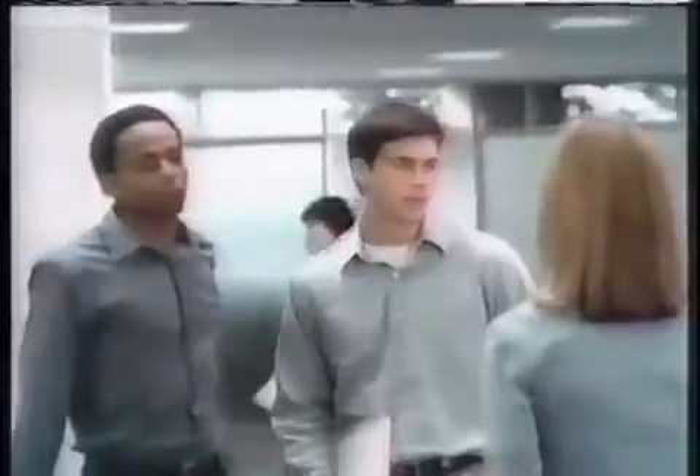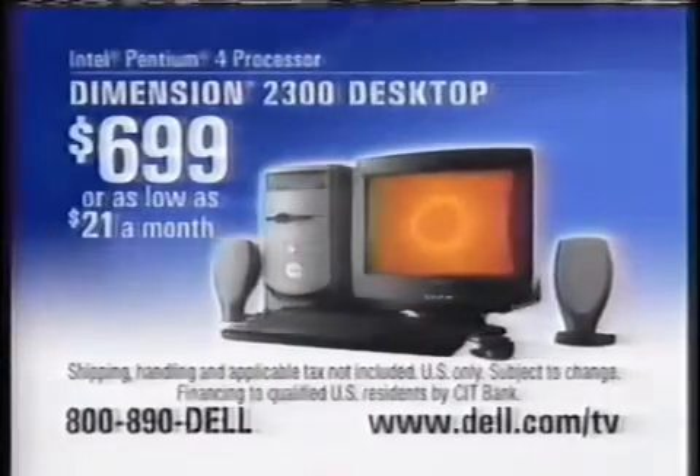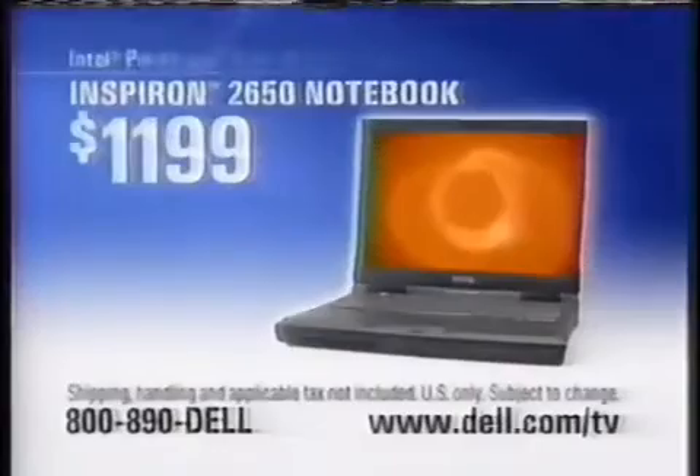Get America's favorite PC. Like a Dimension desktop for just $699. Featuring an Intel Pentium 4 processor that delivers awesome performance for today's digital entertainment — recording music, sharing photos, gaming, and beyond. And for a limited time, you'll get free shipping. Get great deals on notebooks, too.